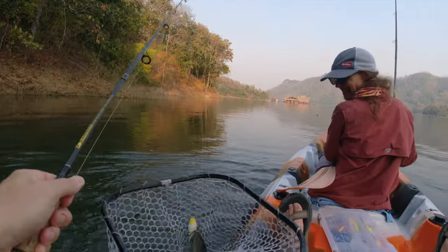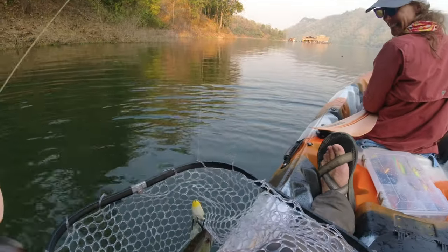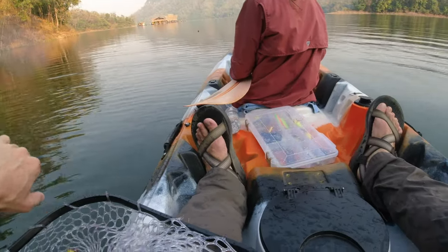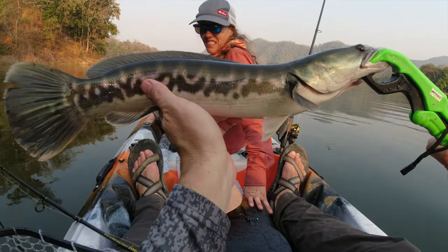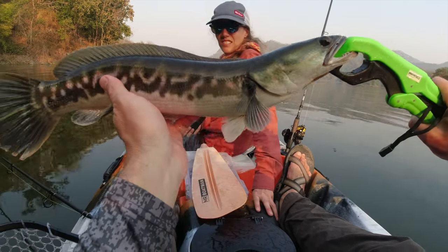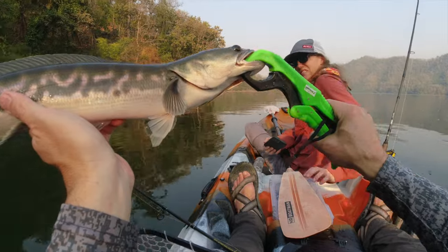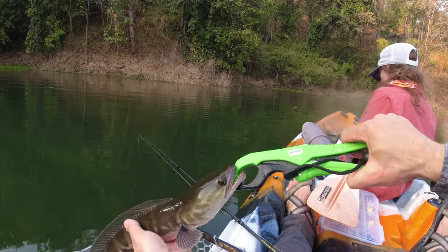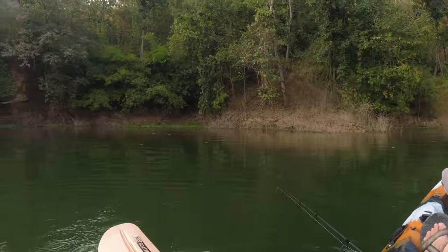Oh yes! My first giant snakehead! It's a little guy, but it's my giant snakehead. Look at those teeth. Oh, that is awesome. I did it, sweetie. That's a bucket list fish. Look at that — my first giant snakehead. This is one of the six species I put on a bucket list. We came to Thailand, rented a kayak on a floating home, and look at the colors — the purple colors on that. All right, we're going to get this guy going. See you later, buddy.